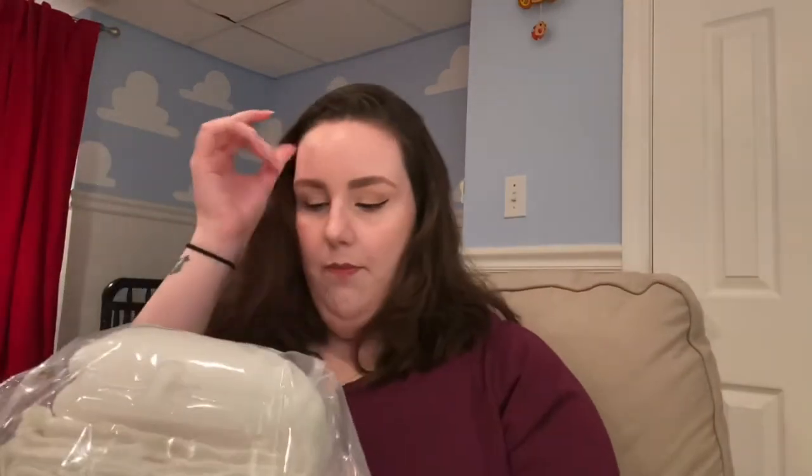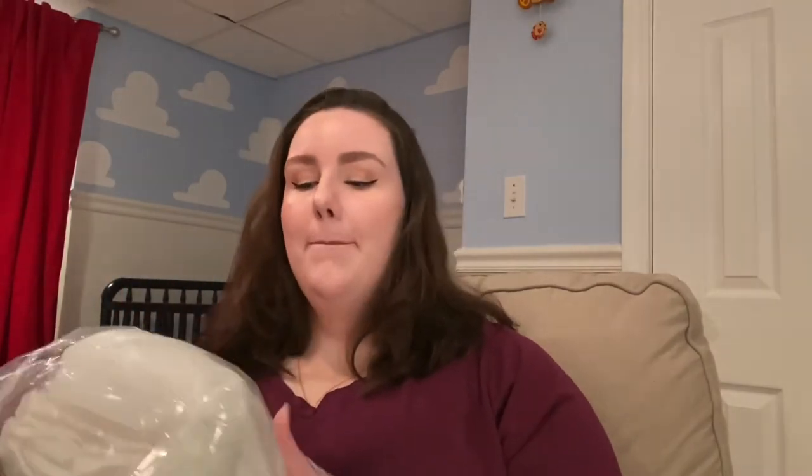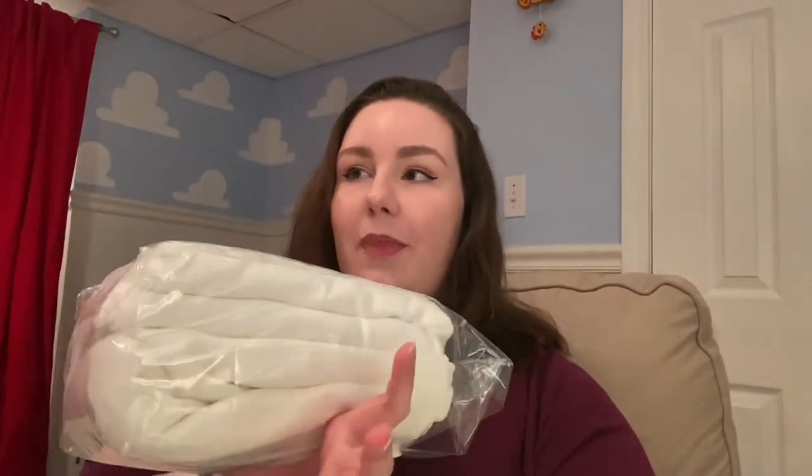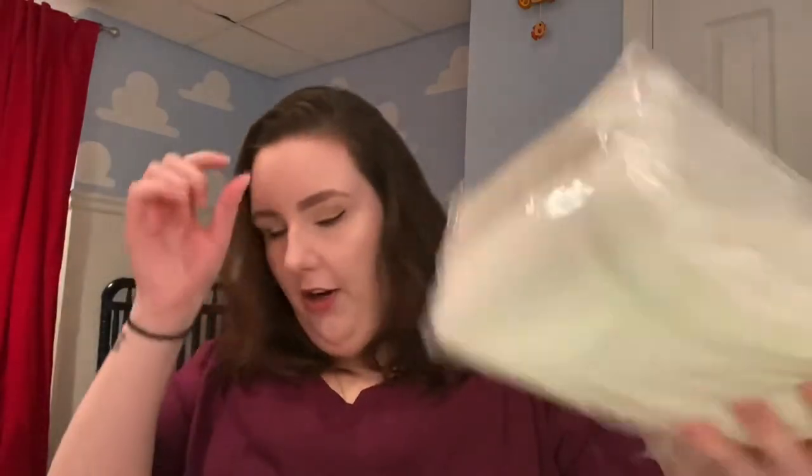It doesn't have to be this brand — I don't remember the name of the brand I love — but cloth diapers. Cloth diapers are amazing. I do not cloth diaper my baby for actual diapers, but these make great burp cloths. Harry was a very spitty-uppy baby for a while. These work like a charm instead of burp cloths — these are way better. I would recommend those over burp cloths any day.